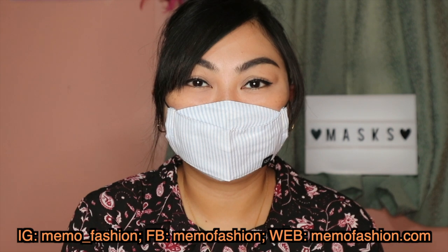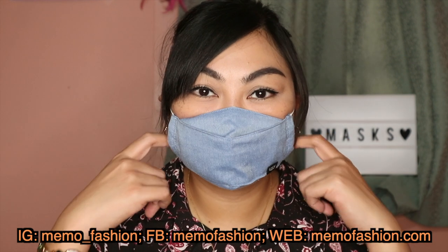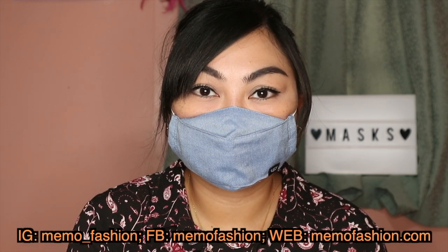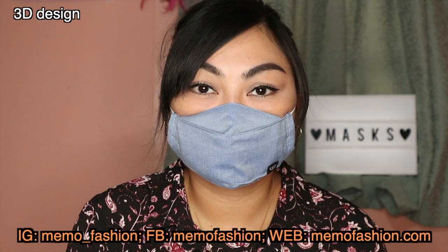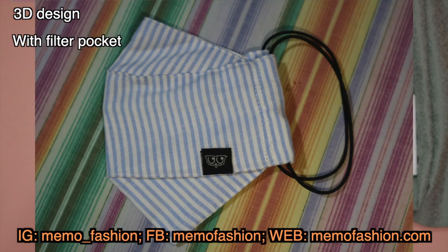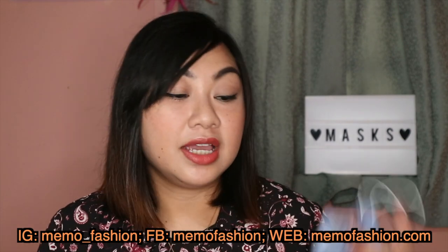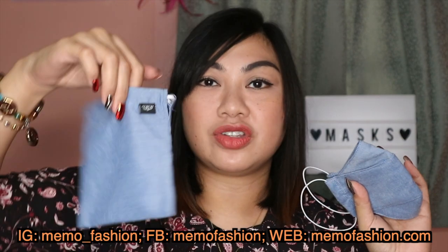Next, I have masks from Memo. The style is a 3D mask, similar in appearance to the nanofiber masks. It also has a filter pocket and comes with a pouch for storage. This mask retails for 149 pesos each, which is fairly cheap given its design and the included pouch.